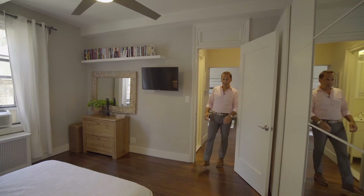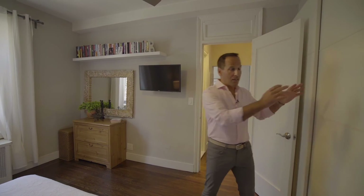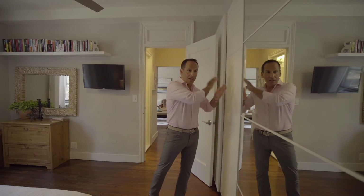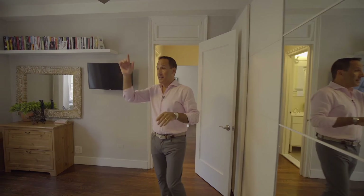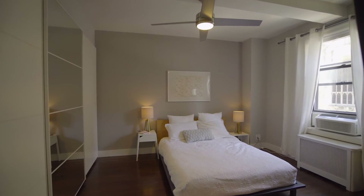This bedroom they use as the primary — it can be the secondary bedroom as well. It's got a wall of closets along the entire wall, a ceiling fan, high beamed ceilings, and again that eastern view onto West End Avenue. It's a beautiful bedroom.